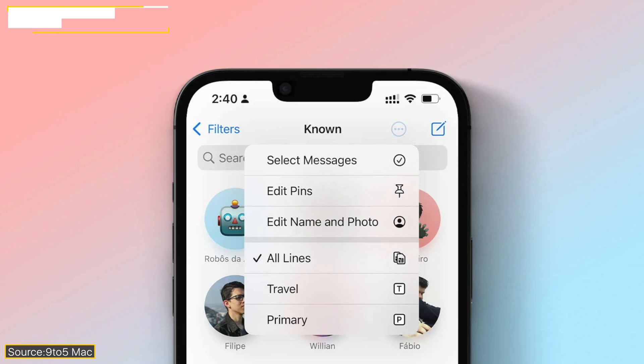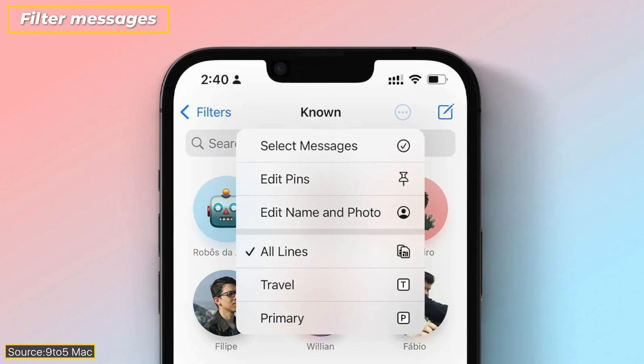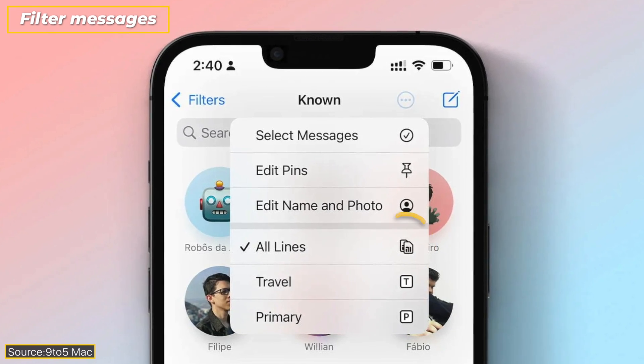A major piece of news for Indian users is that Messages now supports event extraction and will be added as Siri suggestions. So Siri will remind you of any upcoming event, appointment, or maybe some bill payment. Also, dual SIM users can now sort messages by primary and secondary number.